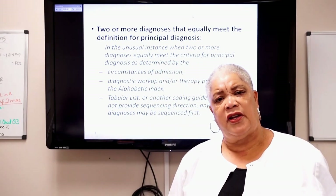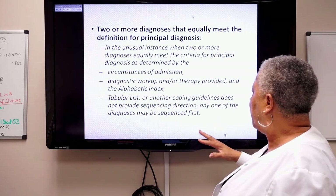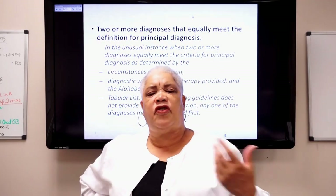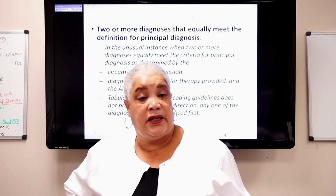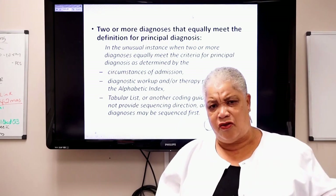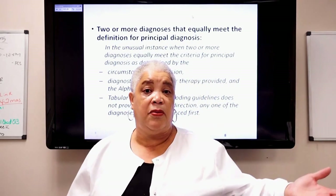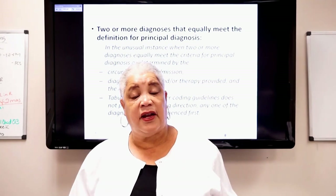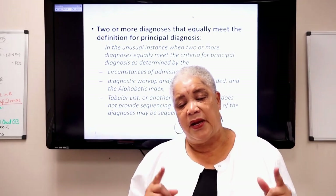Always be guided by coding guidelines and the alphabetical index. You cannot supersede an official coding rule or a directive from the AHA Coding Clinic. For two or more diagnoses equally meeting the definition, ask yourself what was done for each condition. If a patient has acute CHF and pneumonia, both present on admission, and the patient is put on a ventilator for the pneumonia — the ventilator is greater than IV fluids — go with pneumonia as your principal.